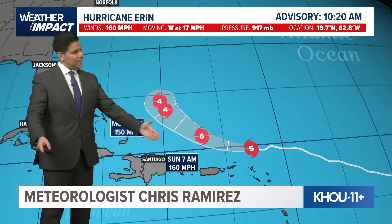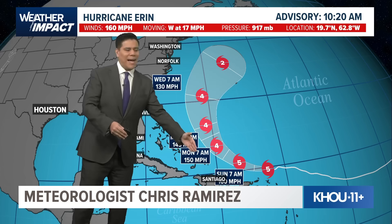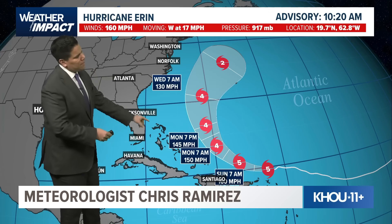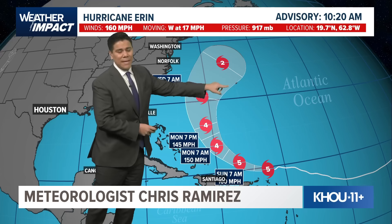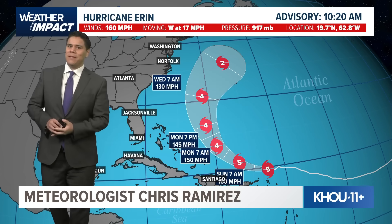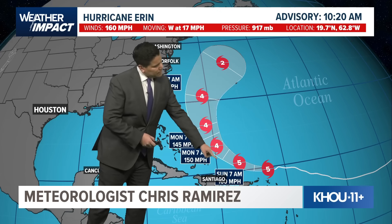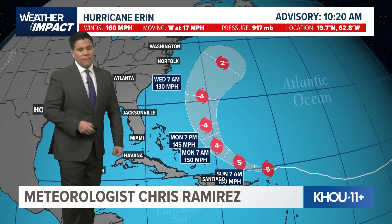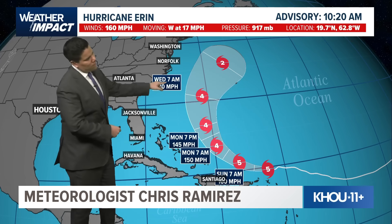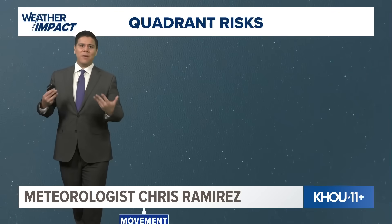As we look at the forecasted track, the good news is the storm is expected to remain over open water. However, it's going to cause high rip current risks as well as high surf all throughout the Caribbean and even the eastern seaboard. This is going to remain over open water and likely could impact the island of Bermuda in the coming days. It is going to weaken to a category four as it makes its way just off the coast of Florida, eventually moving off towards the northeast over the Atlantic, ultimately becoming a fish storm.